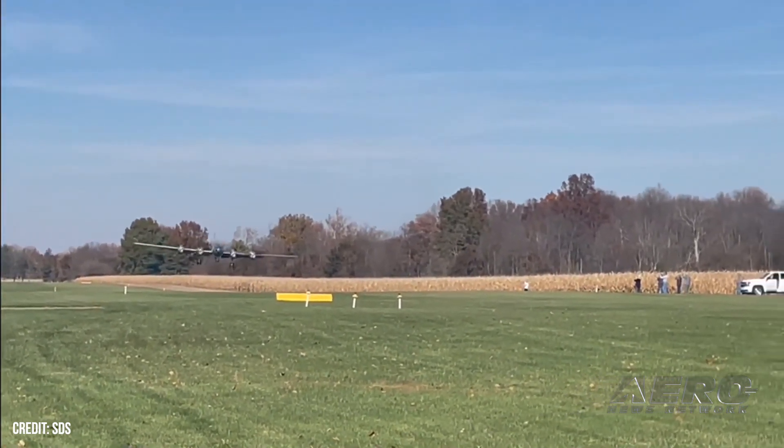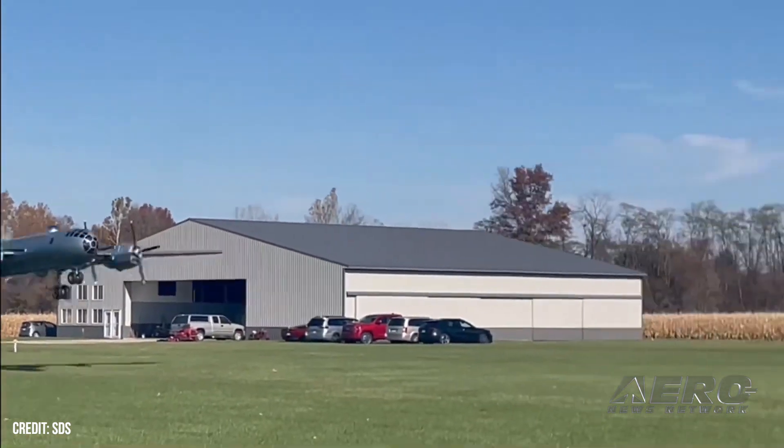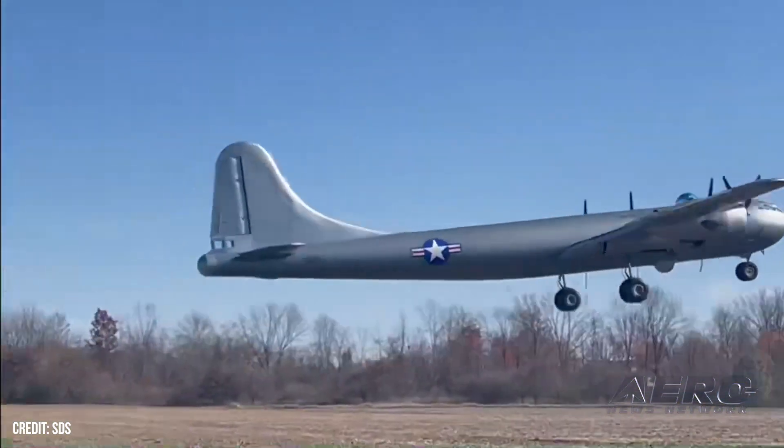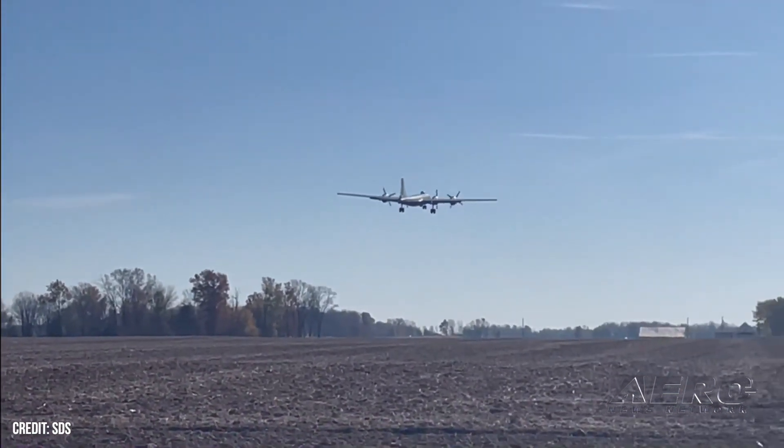Unfortunately, a Saturday flight resulted in damage after a golf cart filming close to the runway was struck by the landing aircraft, injuring the camera person but leaving Hodgson unharmed and damaging the aircraft.